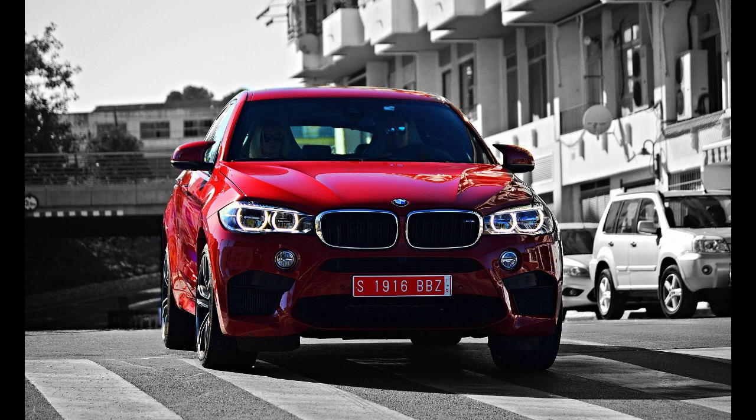The BMW Concept X6 debuted at the 2007 Frankfurt Auto Show, and the production X6 officially debuted at the 2008 North American International Auto Show in Detroit and the Montreal International Auto Show. While slightly longer and wider than the X5, it is significantly lower and seated initially only 4, and since 2011 optionally 5 passengers.